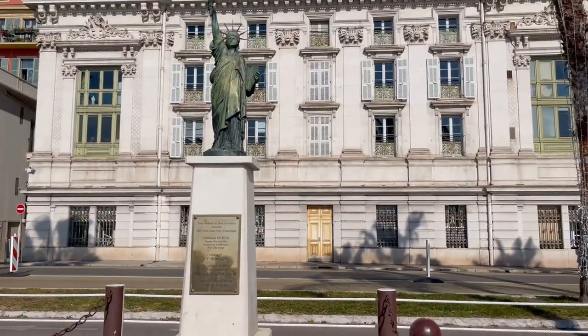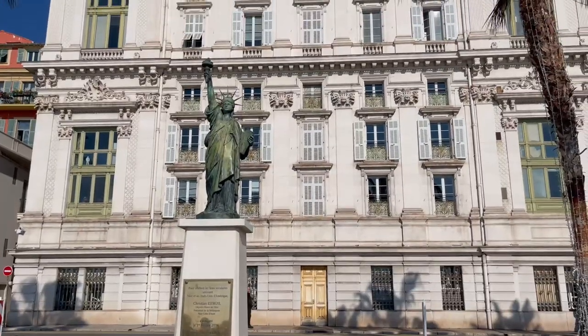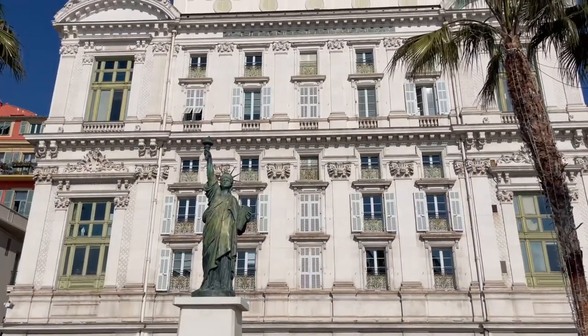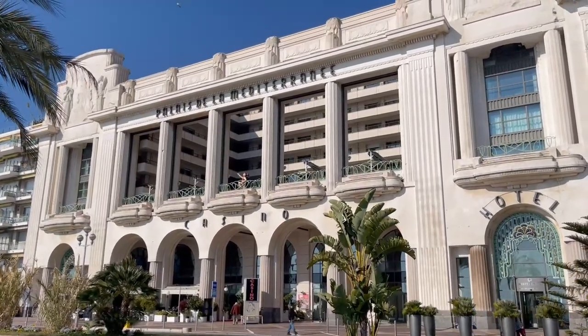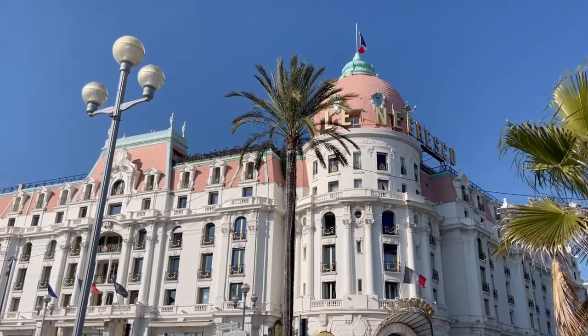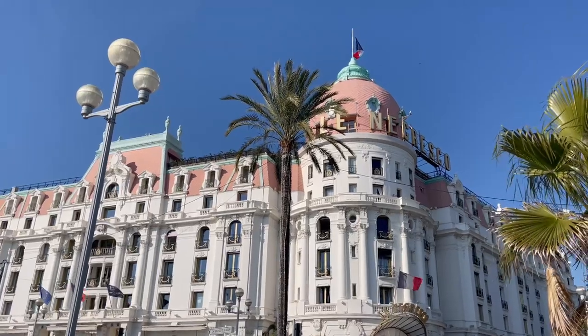After thoroughly filling our bellies, we were back out to explore more of Nice. The architecture along the promenade harkens back to a time of real grandeur, and you can't help but stop and admire each ornate building as you go past.